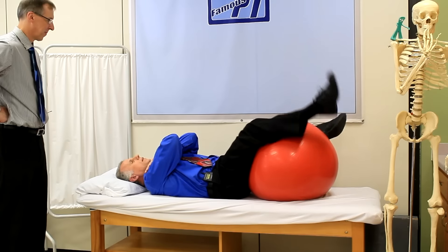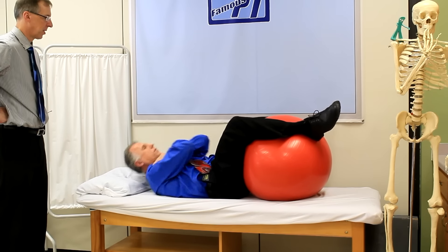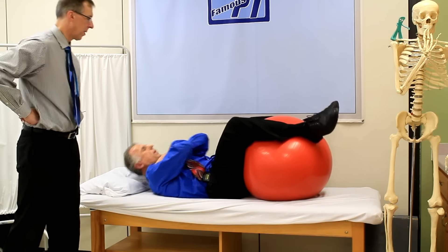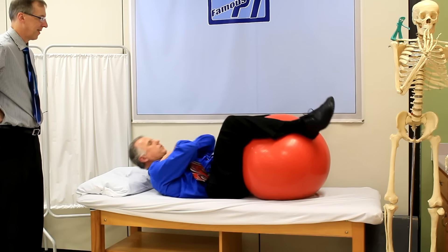Hands crossed like this, legs over the ball, and simple little crunches. I do 50 of these; you may want to start out at 20 and work your way up. This kind of locks the pelvis into that posterior tilt. These exercises really do work.